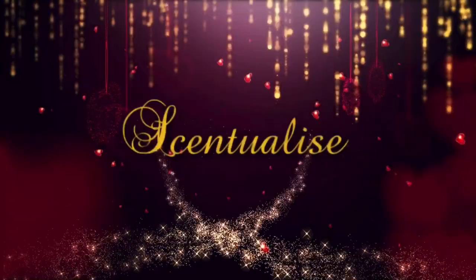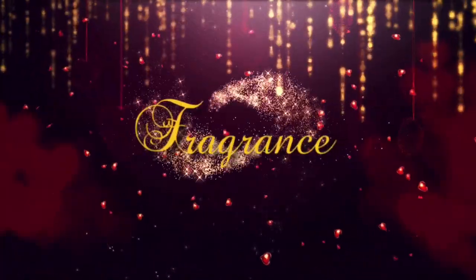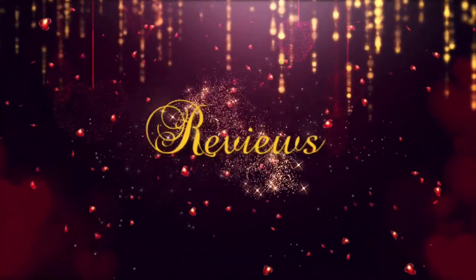Hey everyone, welcome back to my channel. My name is Barry and this is Central Eyes. Today we've got two new fragrances from Poundland — yes, Poundland do fragrances. How much are they? Well, funny enough they cost one pound. I picked up two of the latest releases, and I did a video previously where I got four different fragrances from Poundland. The biggest issue with Poundland fragrances because of the price is performance.